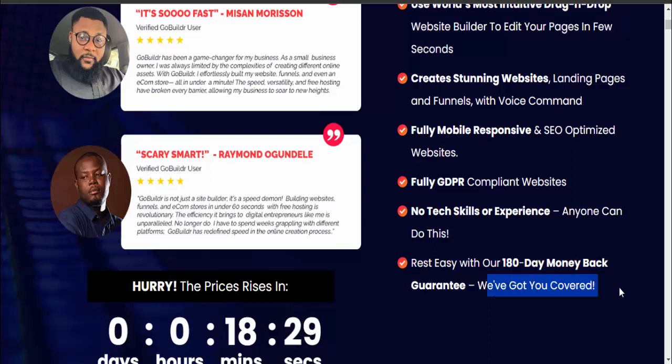Cancel ClickFunnels, Shopify, and other complicated page builders. Friends, if you want to buy this product, please check the link in this video description.